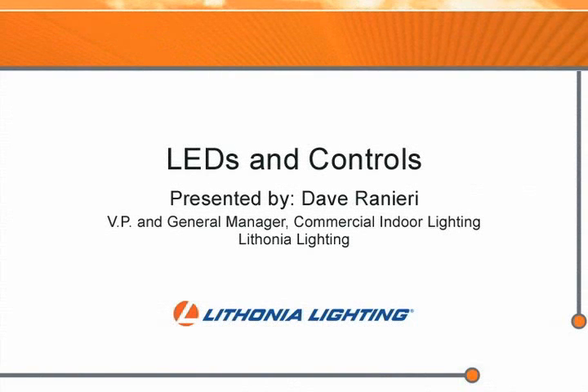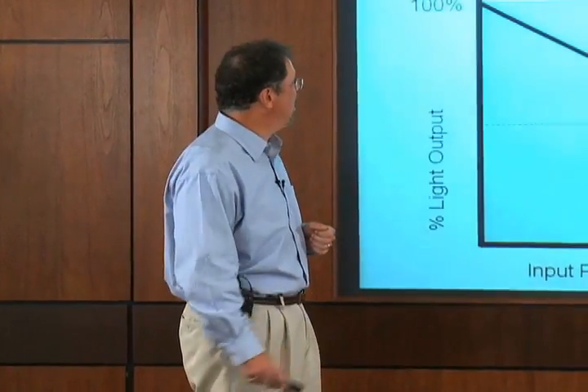So why do LEDs and controls do better together as a digital system? Well, the main reason is that LEDs like to be controlled. What does that mean?